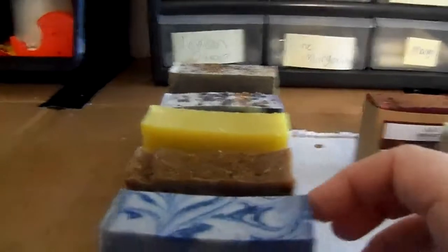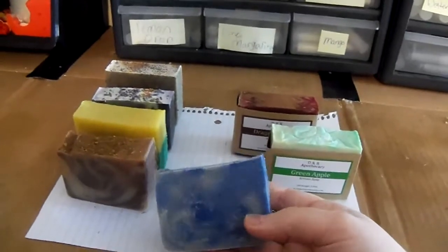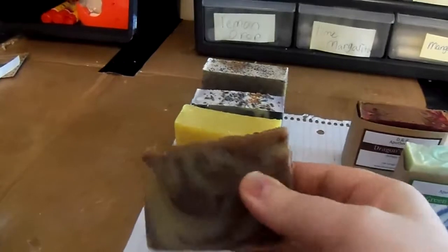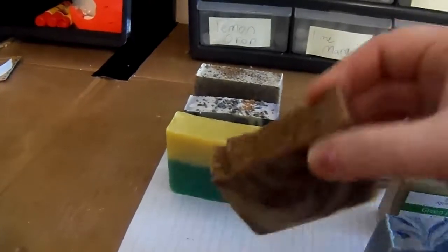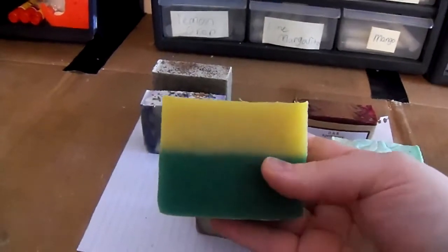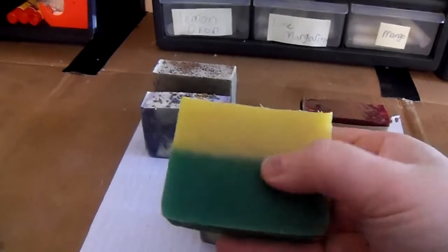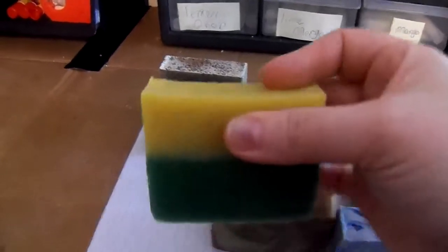Over here I wanted to show you a couple soaps. You guys have been asking about a few of these. This is our Bay Rum — isn't it pretty? This is our Madagascar Spice. Other spices up there. Dandelion Meadow. Besides roses, dandelions are my favorite flower. They smell wonderful. They're misunderstood. I love them.